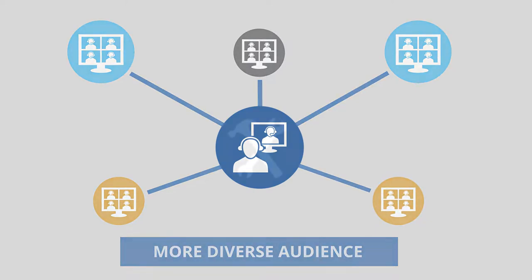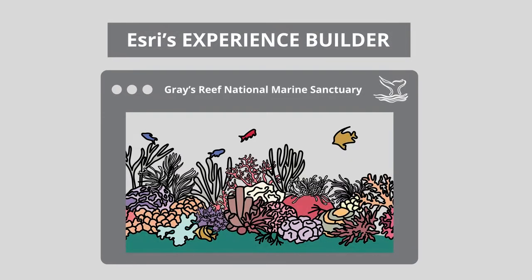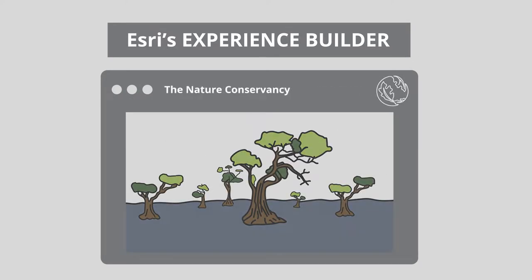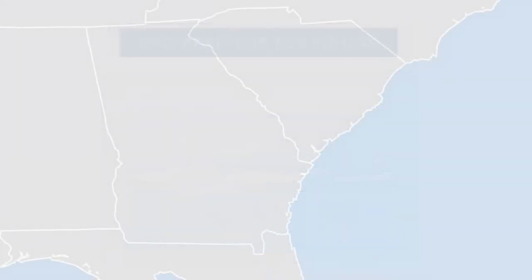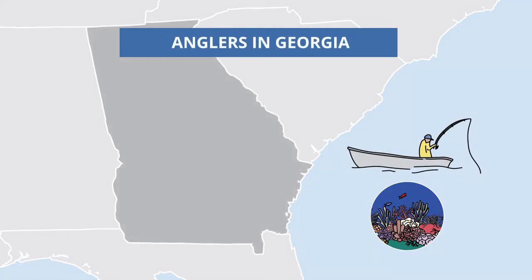We recently used ESRI's Next Generation Experience Builder to develop an application that helped the Greys Reef National Marine Sanctuary, the Nature Conservancy, and the National Oceanic and Atmospheric Administration, or NOAA, with conveying best practices for fishing at Greys Reef virtually to anglers in Georgia.